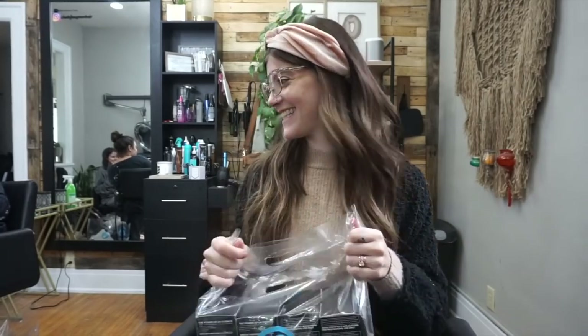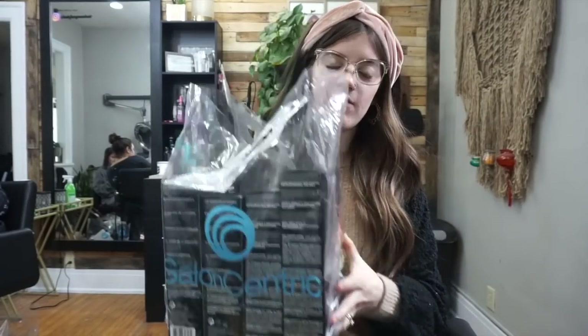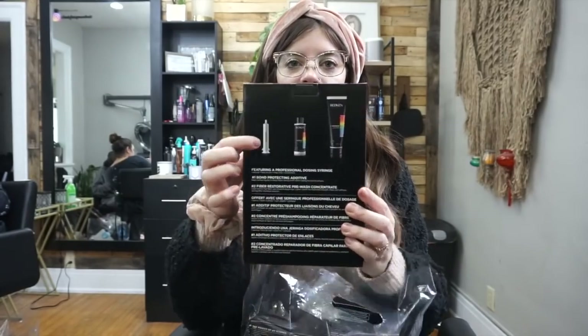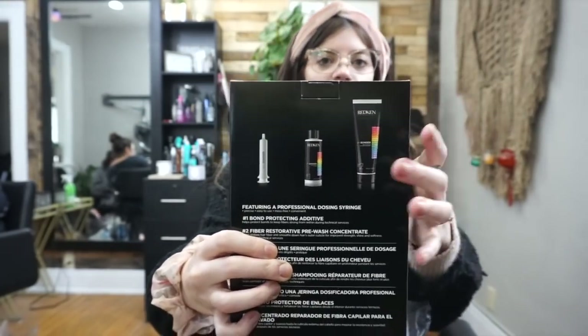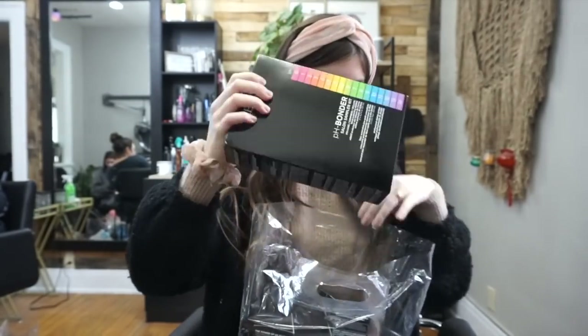I got four of the pH Bonders from Redken packs — they were only $25 and they're usually $50, so I just stocked up because I love them. These ones come with a little applicator, the actual pH Bonder, and then a step two. I always use this on every single client; it's built into my pricing, so it's non-negotiable.